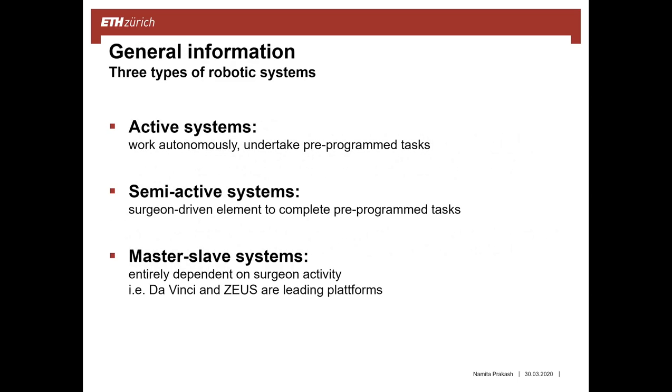There are three types of systems used in medicine. The first is the active system, which works autonomously and undertakes pre-programmed tasks. The second is the semi-active system, which is surgeon-driven to complete pre-programmed tasks. The third is the master-slave system, which is entirely dependent on the surgeon's activity, where hand movements of the surgeon are transmitted to surgical instruments. This system is the main content of my presentation, where DaVinci and Soyuz are the leading platforms.